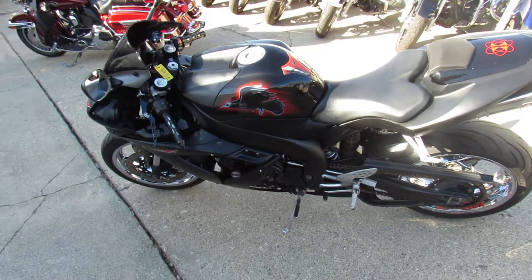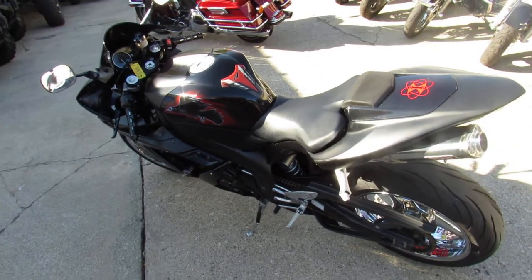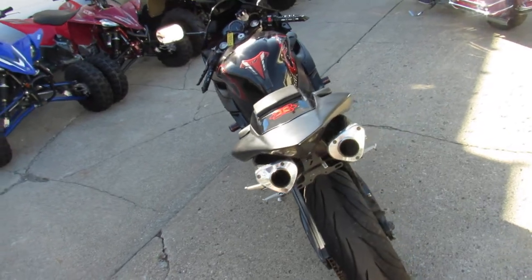Hey guys, it's ApprovalPowerSports.com here doing some videos. I've got a leader bike here for you — 2006 R1 for sale. It's got the chrome wheels and it's only $54.99.